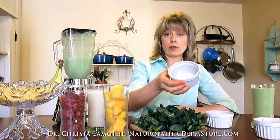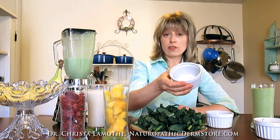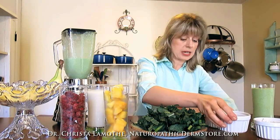We also have chia seeds — great for fiber content. There's a lot of talk about chia seeds now. You can also add flax seeds, but I like to add chia seeds.